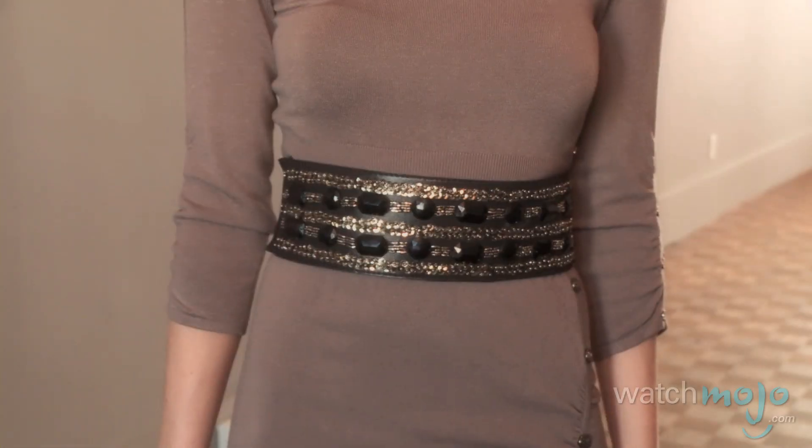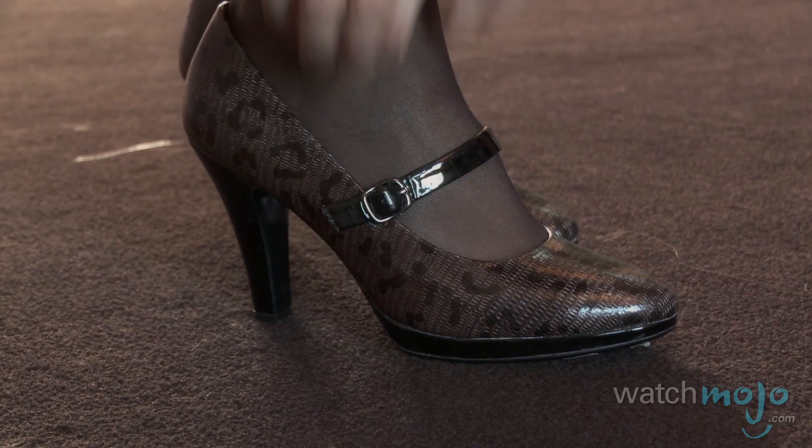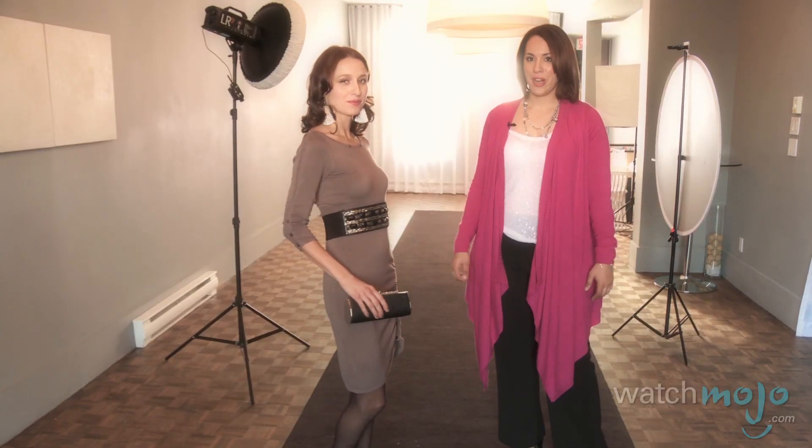You don't necessarily need to change your whole outfit. We've got the jewel-encrusted belt, the great earrings, the fabulous clutch, and the leopard print shoes. She's ready to go to her party.